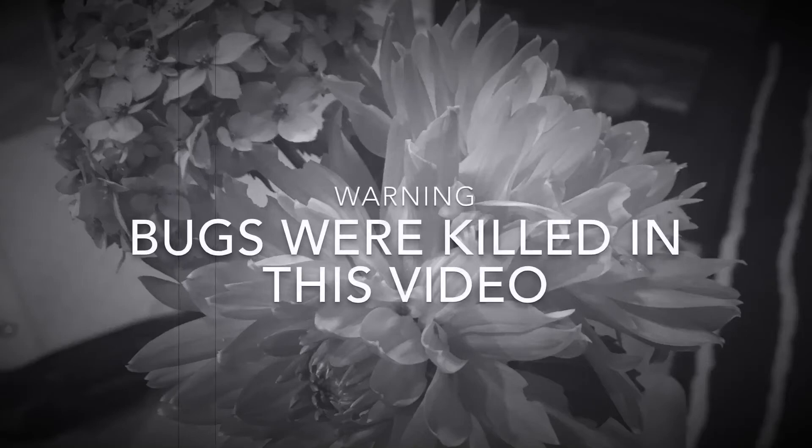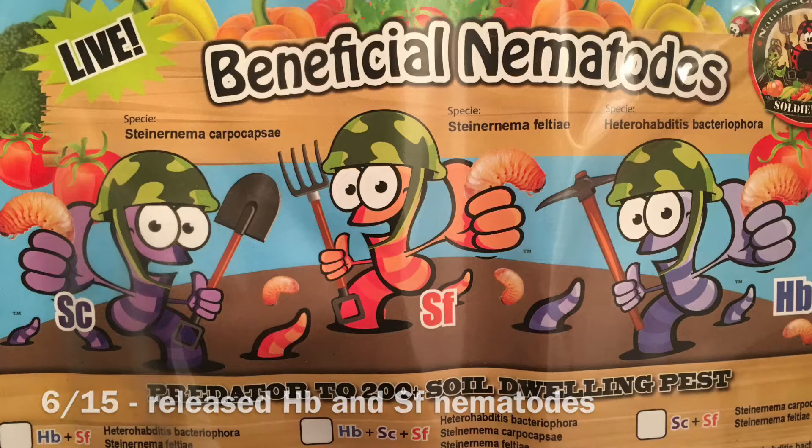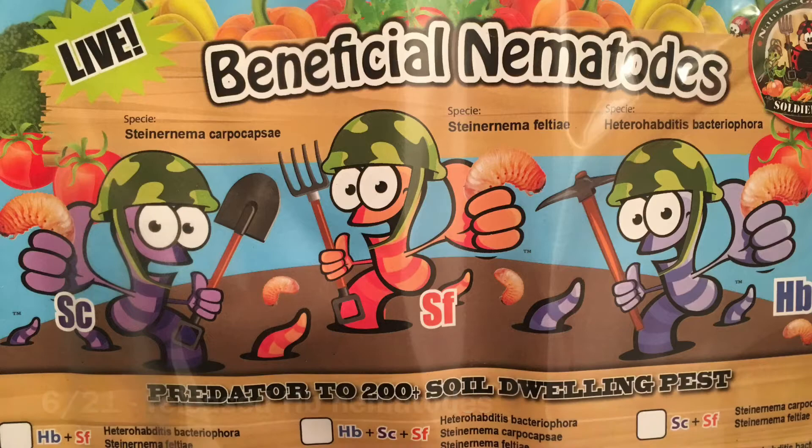This is just a short video of how I controlled black vine weevils. On June 15th I released the first nematodes, and on June 21st I released the second nematodes.